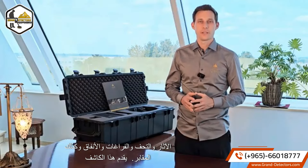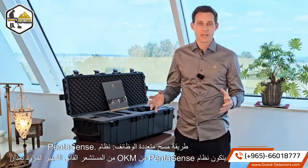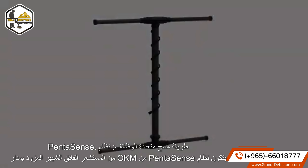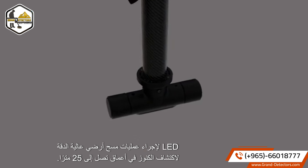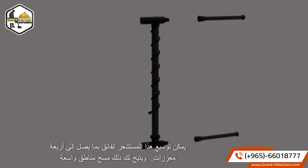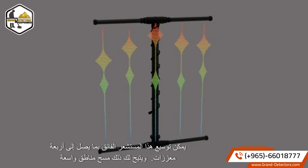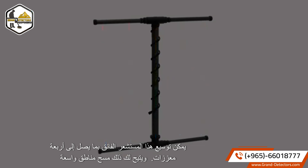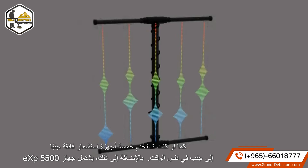This detector introduces a multi-functional scan approach: the Pentasense system. OKM's Pentasense system consists of our renowned super sensor with LED orbit for high resolution ground scans to detect treasures in depth down to 25 meters. This super sensor can be extended by up to four enhancers, allowing you to scan wide areas as if you were using five super sensors side by side at the same time.